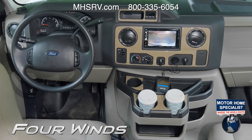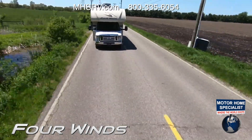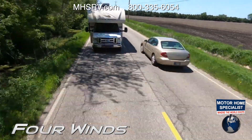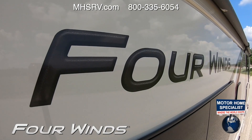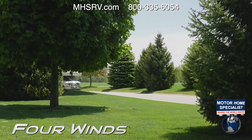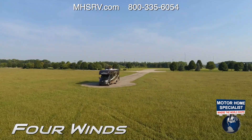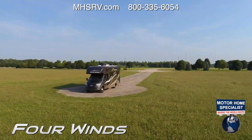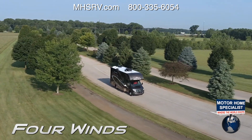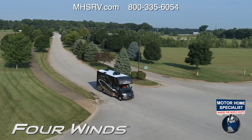Under the hood of your Four Winds is either the Ford 6.8-liter V10 with 305 horsepower and 420 pound-feet of torque, or the Chevy V8 with 323 horsepower and 373 pound-feet of torque. Both are easy work for the 8,000-pound hitch. If you want a diesel in your Four Winds, check out the Four Winds Sprinter — all the same great features but rides on a Mercedes-Benz chassis. The 3-liter V6 makes 188 horsepower, 325 pound-feet of torque, and you'll find a 5,000-pound hitch out back.